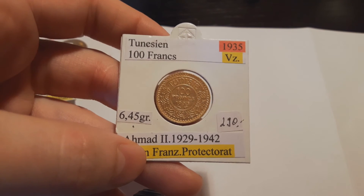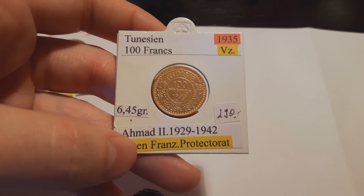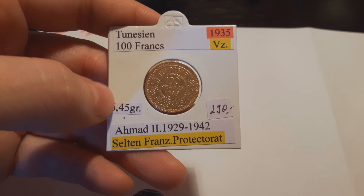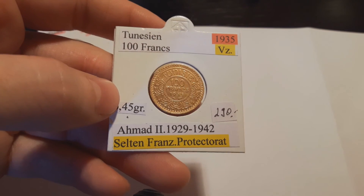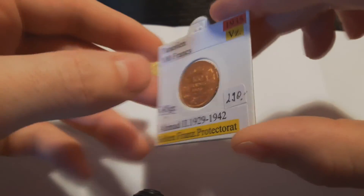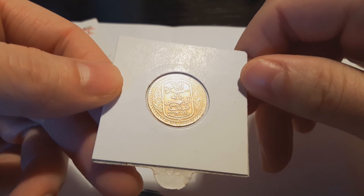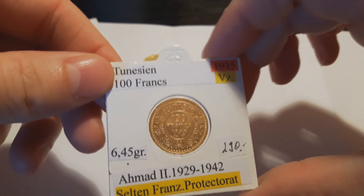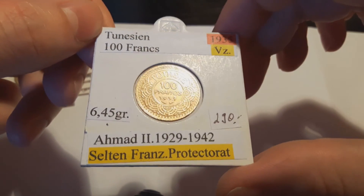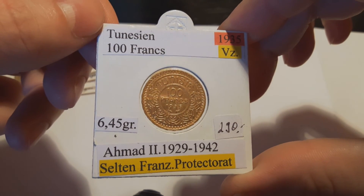Then I bought a 100 francs from Tunisia — it's 6.55 grams fine. This coin was really expensive; I paid 280 euros for it. But it's in good condition and the mintage is only 3,000 — that's the rarest coin I have. Just a few days ago I saw these coins going for 350 euros, so for 280 I think it's okay. I'm quite happy with that.